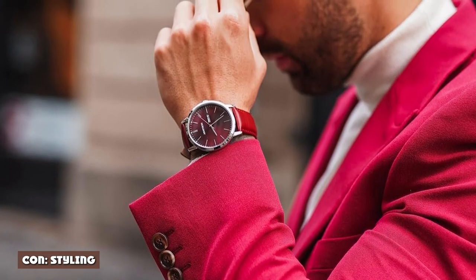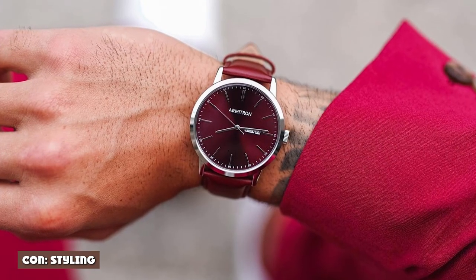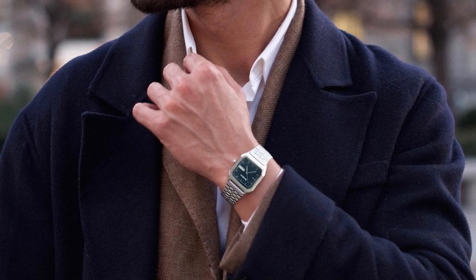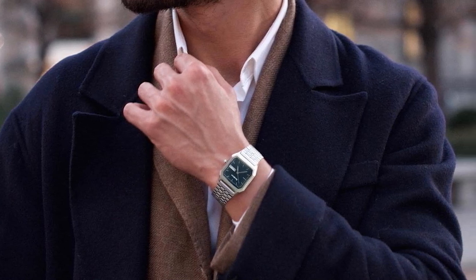Con: styling. Let's call it like it is — Armitron watches aren't very pretty. The ones that aren't terrible to look at look like G-Shocks. Not only are they big, but many are too flashy and too overdone.